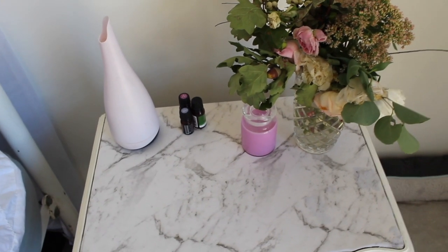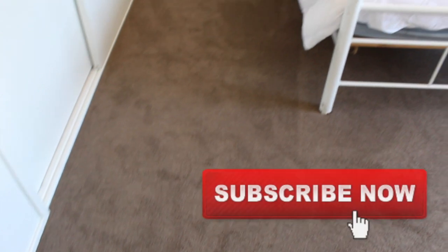So comment below some of the ways you clean fast — I'd love to know some of your tips and tricks. If you liked this video, give a big thumbs up, comment and subscribe. I'll see you next time.